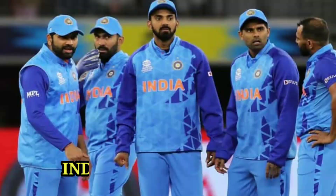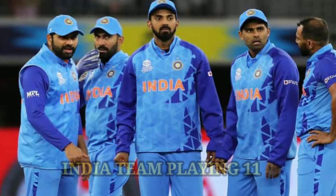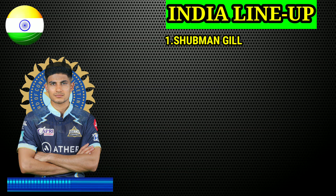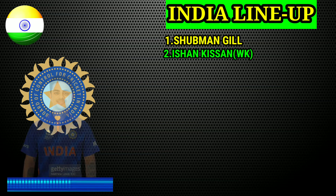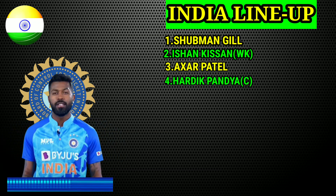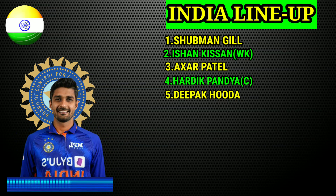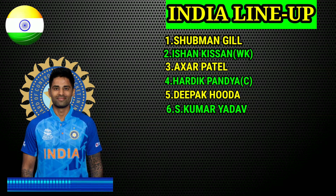Team India final playing 11. No. 1 Shubman Gill, right hand batsman. No. 2 Ishan Kishan, wicketkeeper batsman. No. 3 Akshar Patel, all-rounder. No. 4 Hardik Pandya, captain and all-rounder. No. 5 Udipo Khuda, all-rounder. No. 6 Surya Kumar Yadav, right hand batsman.